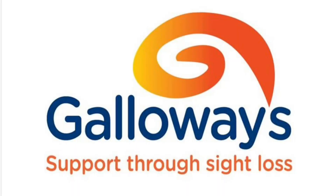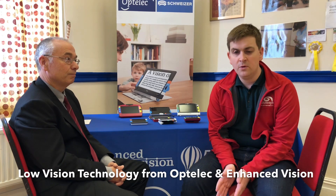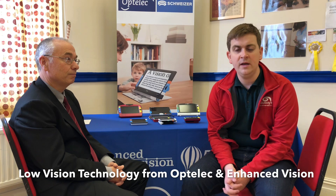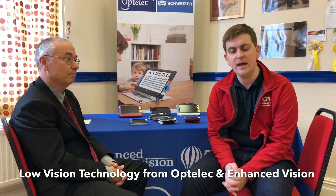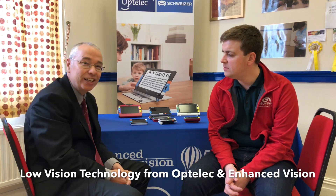Galloways, support through sight loss. Hello everyone, it's Andrew here from Galloways and this morning I am with a colleague from a company called Optelec, and this is Mark Silver. Good morning Mark. Hi there, hi everybody.